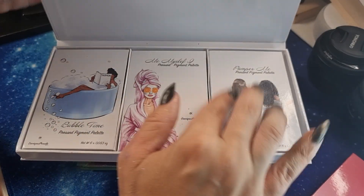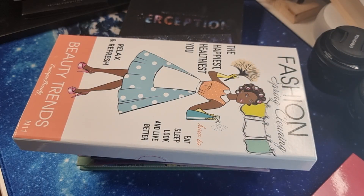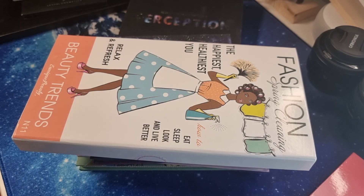They have also released two other collections — one inspired by Japanese culture and one inspired by Africa, which I'm waiting for.